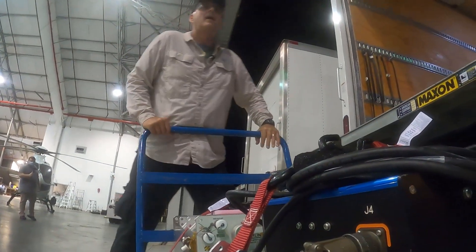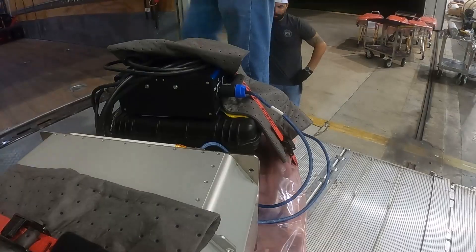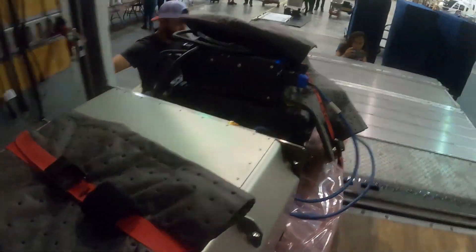A helicopter then delivered the more than 5,300 pounds of cargo and science experiments to NASA's Kennedy Space Center around 2:50 a.m. on July 10th. It's about 3 o'clock in the morning and we're wide awake. For those keeping score, we're now at about 40 hours.